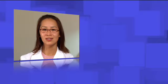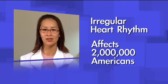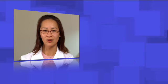Atrial fibrillation is a type of irregular heart rhythm that affects more than 2 million Americans. When you have atrial fibrillation, your heart does not beat as effectively, and blood may pool and form a clot. That clot could break off, travel to your brain, and cause a stroke.